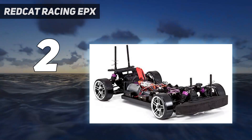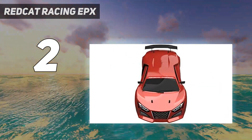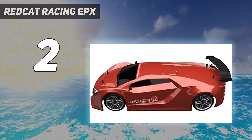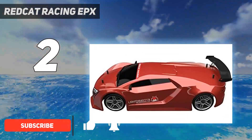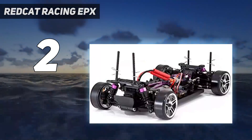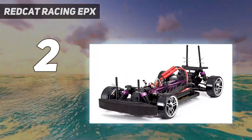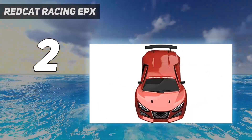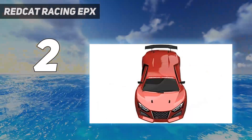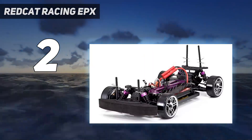Number 2 on my list: the Red Cat Racing EPX. There's a jump in price, quality, and performance with this best value pick. This is the stunning Lightning EPX drift car by Red Cat Racing — it's got lots of bling and heaps of power to boot. Whether going forward, sideways, or in reverse, this car is highly maneuverable. The model has a powerful brushed 27T 540 motor and drift-specific tires, which together provide this beast with incredible drift capability at high speeds.